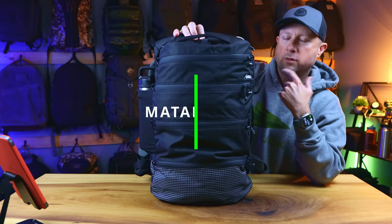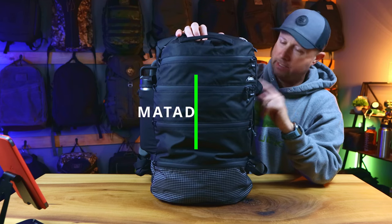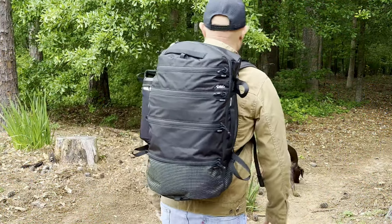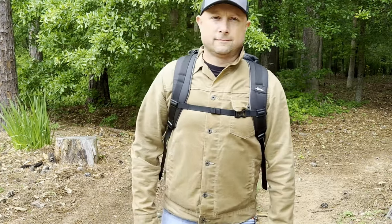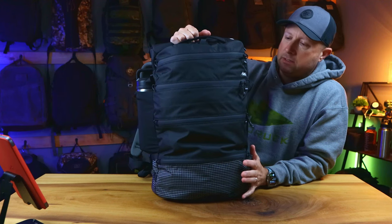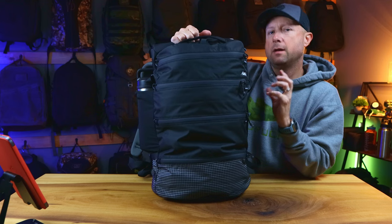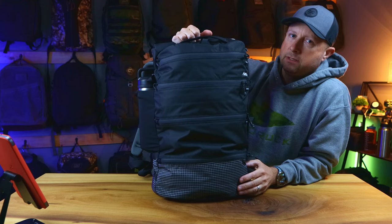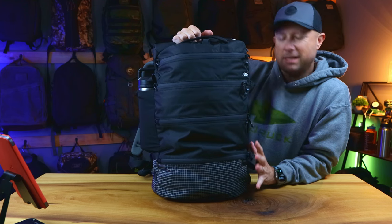This is the Matador SEG 28 and to be honest I've not seen any other bag that even comes close to the organization style of this bag. It is now the only way I want to travel because of the fantastic organization they put into this bag. I just love it. Not only am I going to tell you all about the SEG 28 today, but I'm going to tell you about the pro level accessories that you need to make this probably the only bag you need for single bag travel. I don't say that lightly.